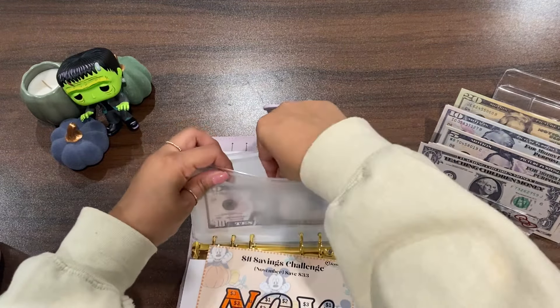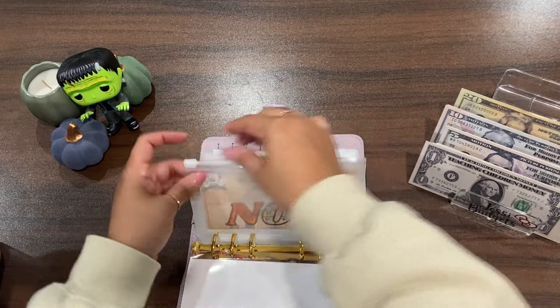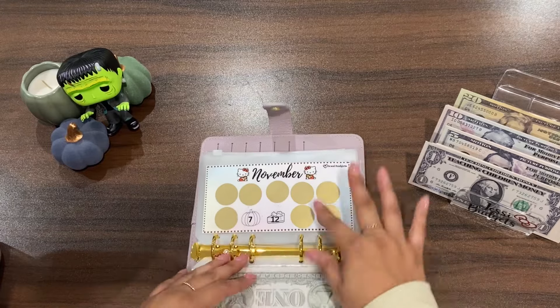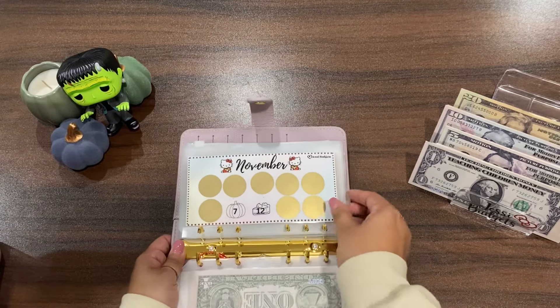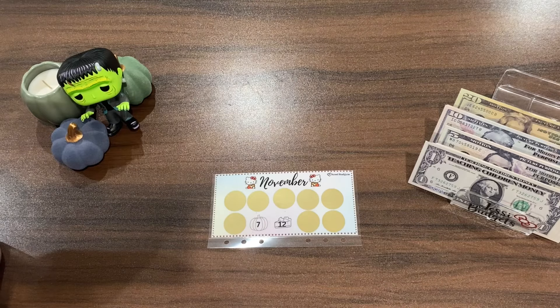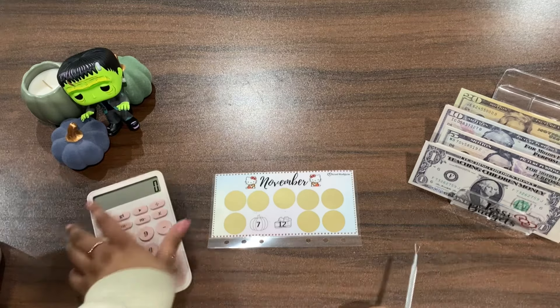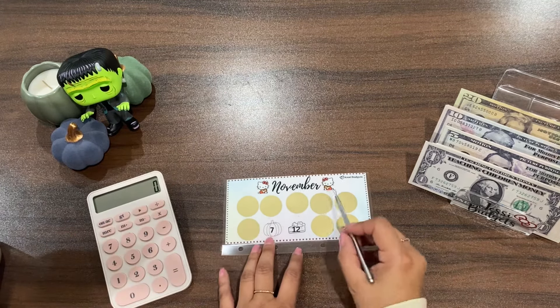This puzzle piece challenge is one of mine, so I'll always have my Etsy link down below if you're interested. Alright — scratch and save! Let's go ahead and see how much damage we do today. Let's scratch this one.